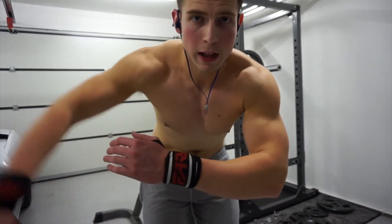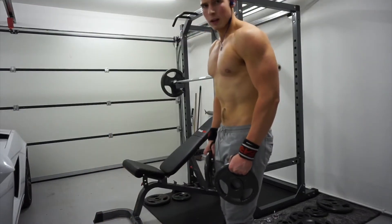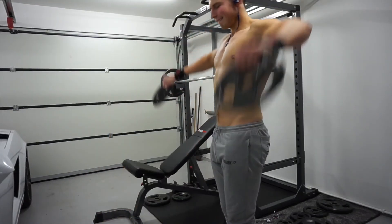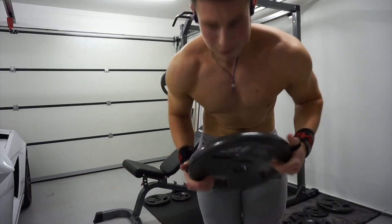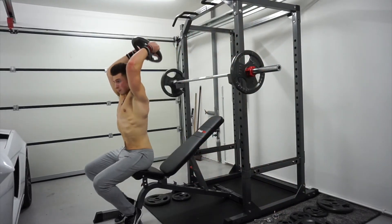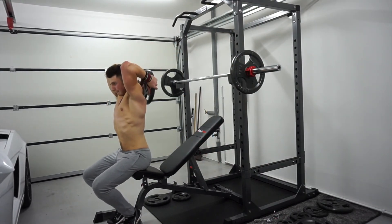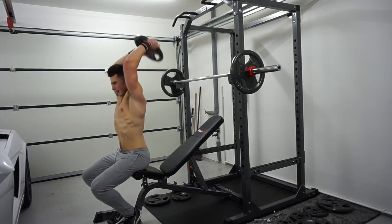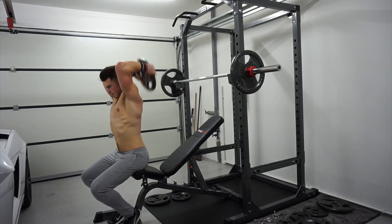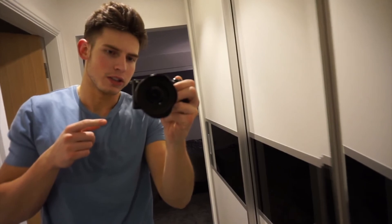On the lateral raises, you really want to focus on bringing up the elbow — not pulling with your arm — bring up the elbow and feel it on your delt. Next up is the tricep overhead extension. That's this vlog, guys — thank you so much for watching, see you soon, catch you on the next one.